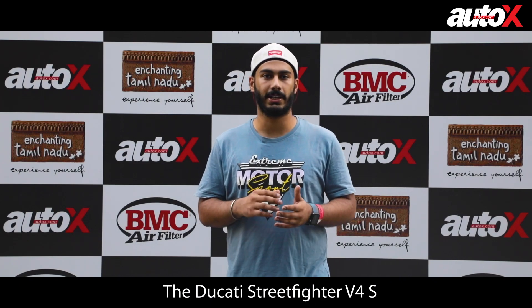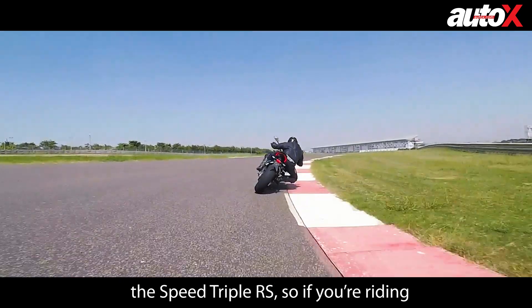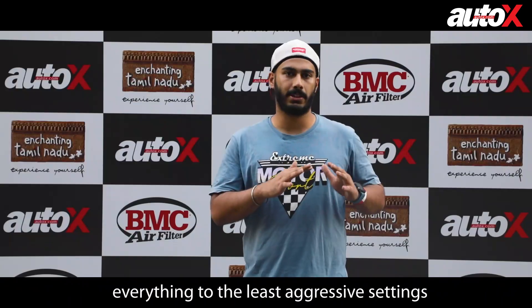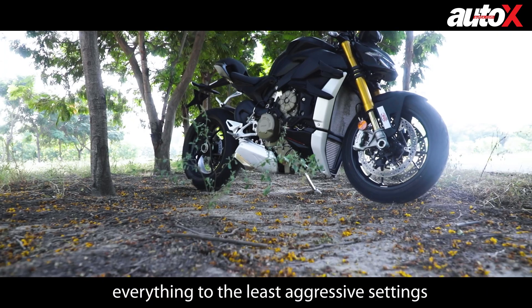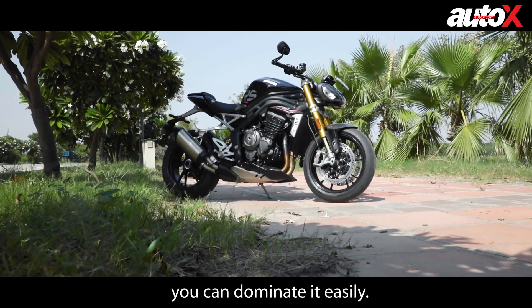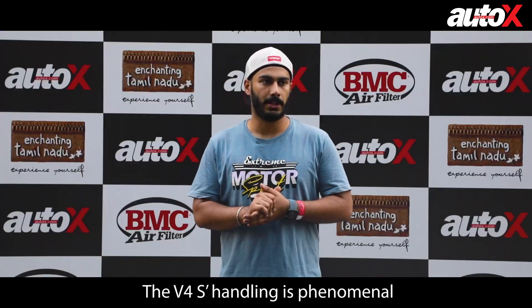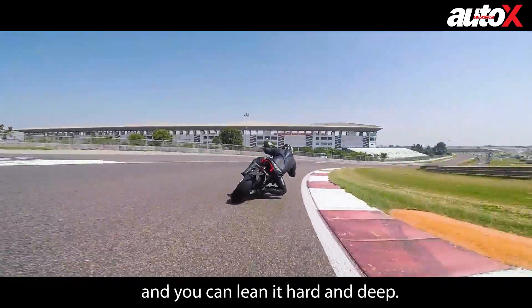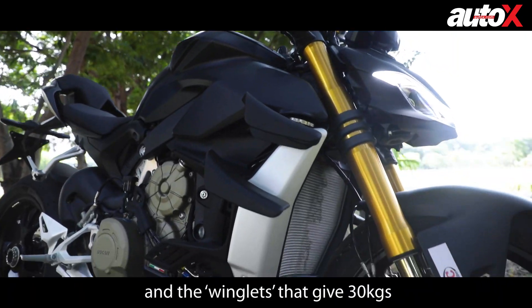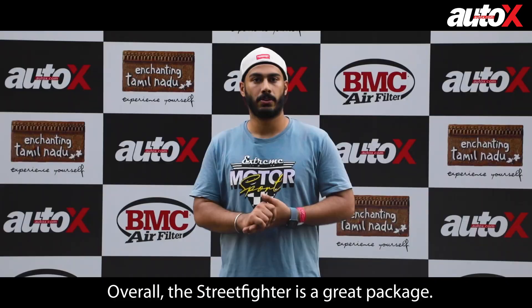The Ducati Streetfighter V4 is very aggressive. Compared to the Speed Triple, the V4 is much more aggressive. It also comes with winglets that generate around 30 kg of downforce at 270–280 km/h. The handling is very capable — as much lean angle as you can take — and it comes with up-shift and down-shift quickshifter. Overall, the package is very good.